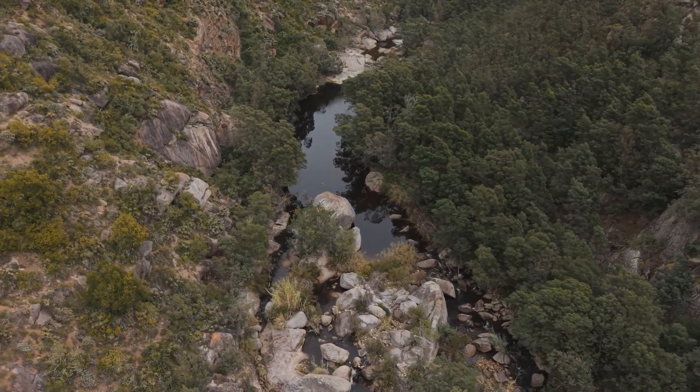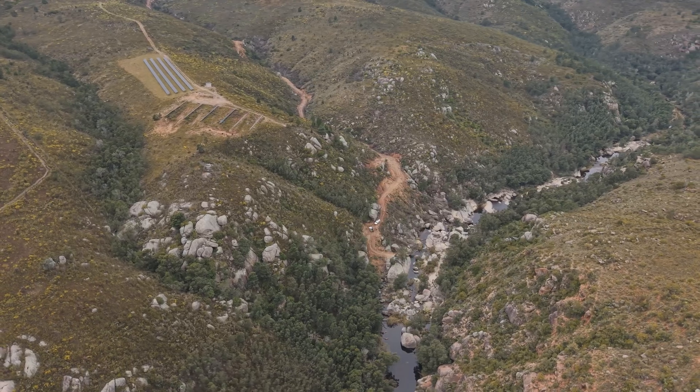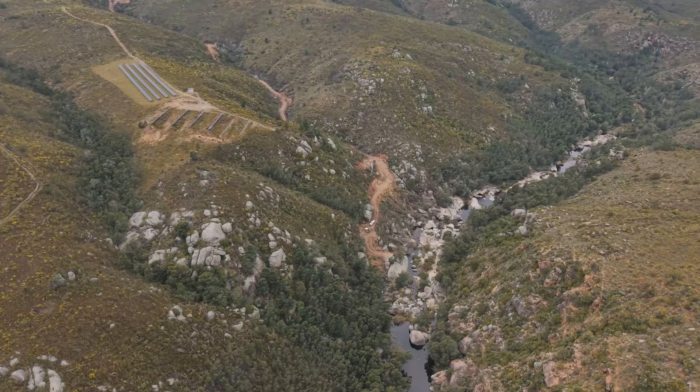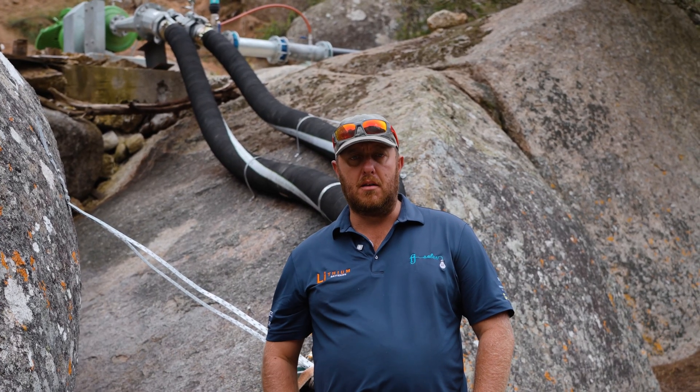This is where the water originates from — what we're pumping. It's about a 180-meter head height and three to three-and-a-half kilometers away that we're pumping. And we're moving about a million liters a day.